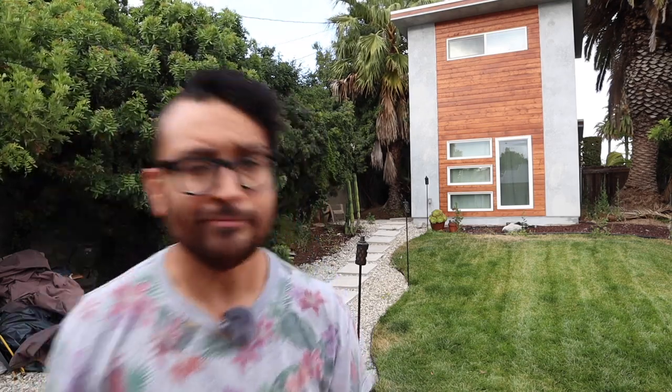Hey everybody, welcome back to another episode of Rob Built. I'm your host and this is my 300 square foot tiny home in Los Angeles, California. And now we do the thing.